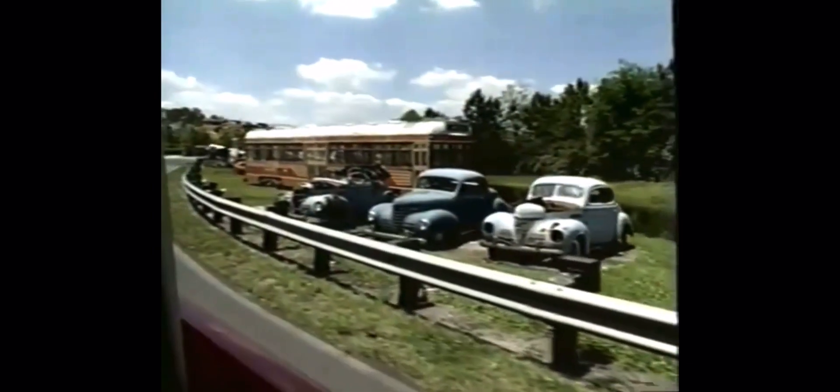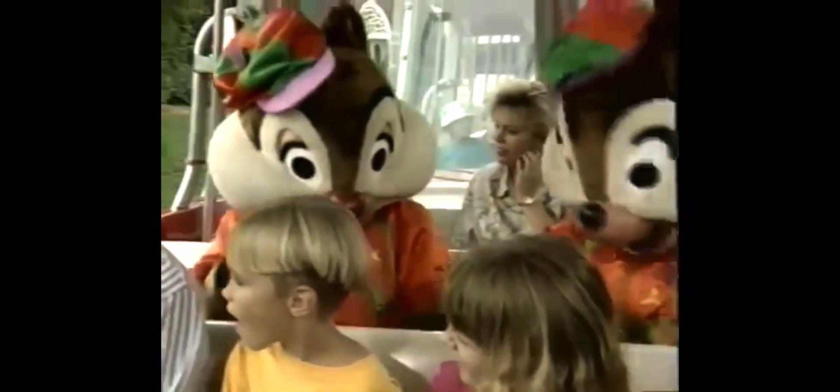Like most studio boneyards, ours is filled with bits and pieces of movie memorabilia. See if you can identify any of the famous movies and actors that might have used these vehicles.